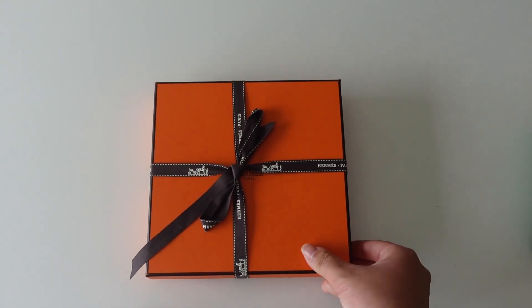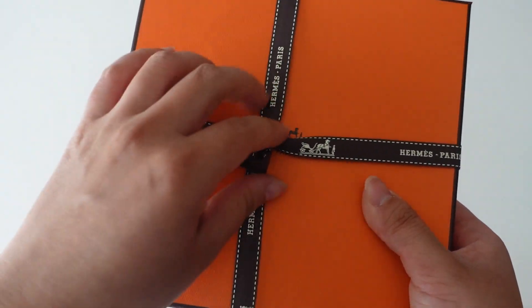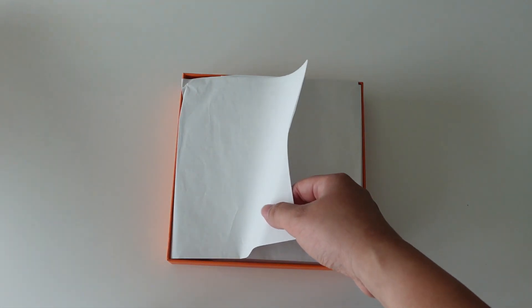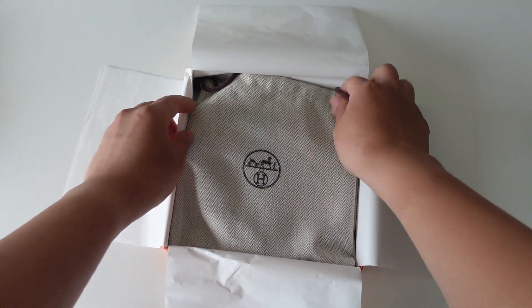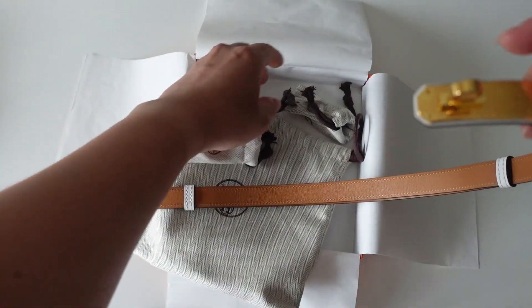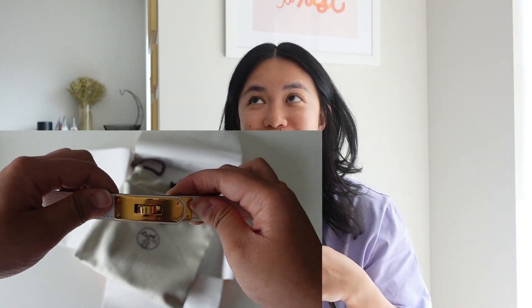I knew I'd be able to find the Oran sandals since they're such an iconic Hermès shoe, but the next item I genuinely did not think I would get on this trip or even this year. Without further ado — it is the Hermès Kelly belt in gold hardware. I'm so excited. They actually had a price increase while I was in California — it was about a hundred dollars cheaper when I'd been looking at it for weeks before the trip, and then at checkout it was a hundred dollars more. But I'm just really happy.